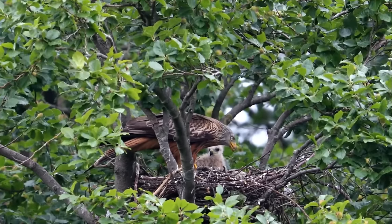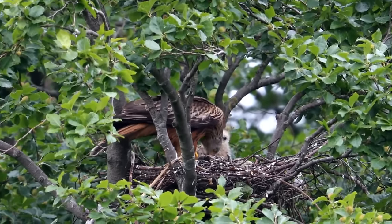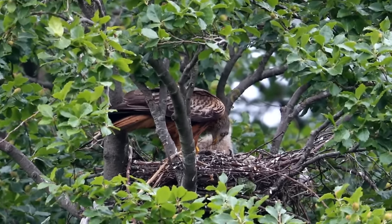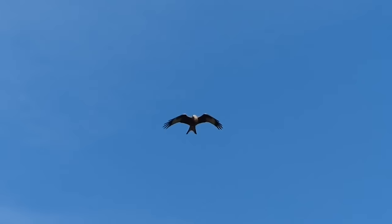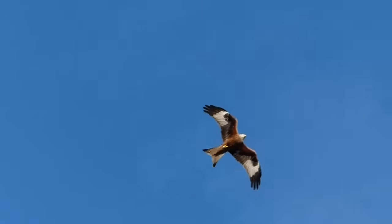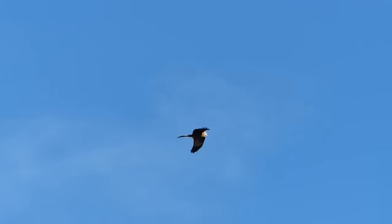Thankfully, a small number of them were reintroduced to Oxfordshire in the early 1990s, and now they have spread over most of England once more. Red kites are a very large bird of prey with a wingspan of around five feet, and can be identified when flying from their distinctive V-shape in their tails.